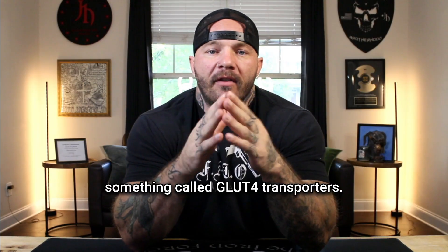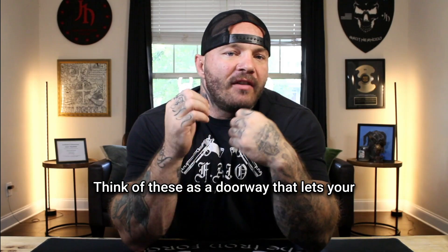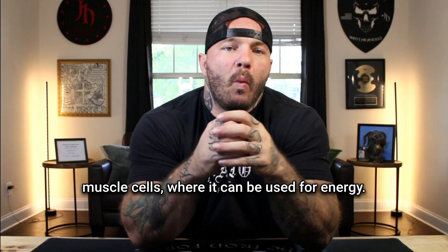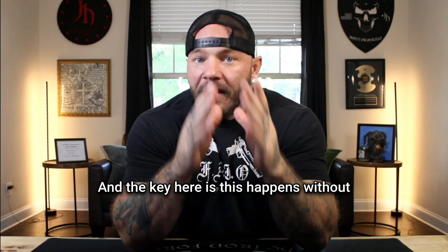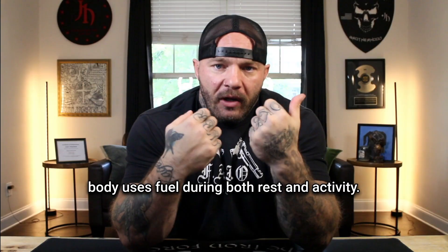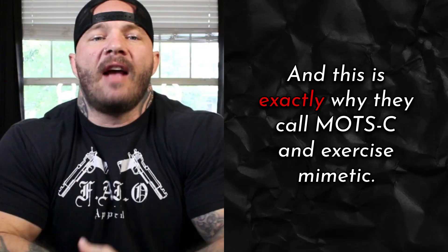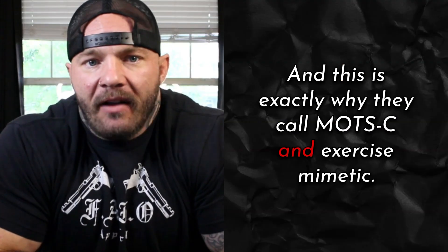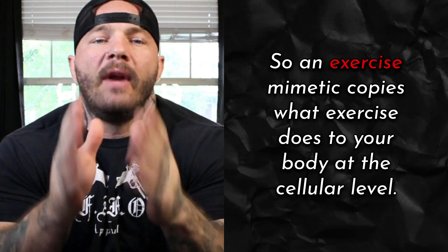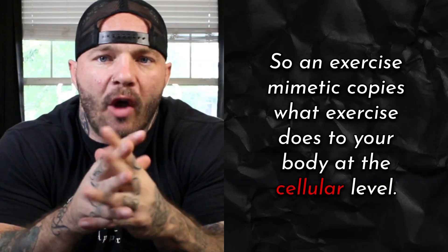MOTC also increases something called GLUT4 transporters. Think of these as a doorway that lets glucose move from your blood into your muscle cells where it can be used for energy. And the key here is this happens without needing insulin, which improves how your body uses fuel during both rest and activity. This is exactly why they call MOTC an exercise mimetic — something that copies what exercise does to your body at the cellular level.